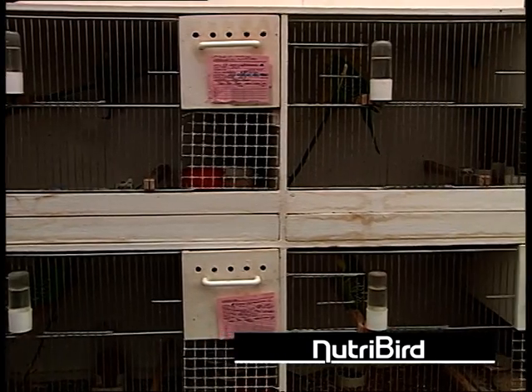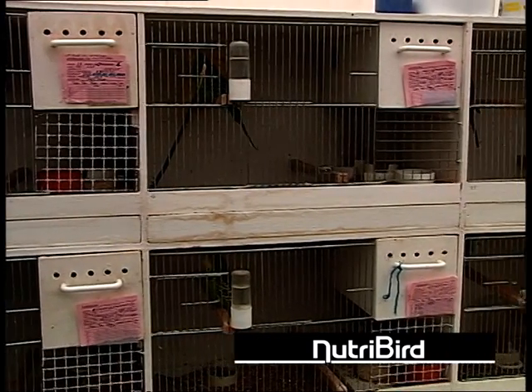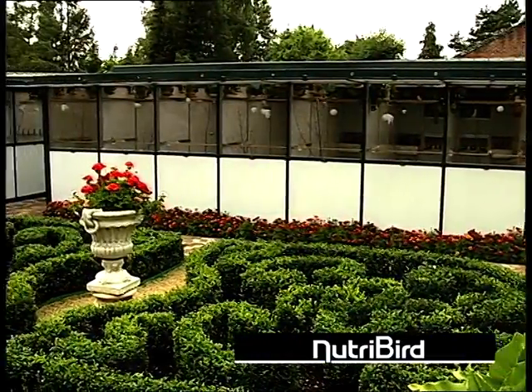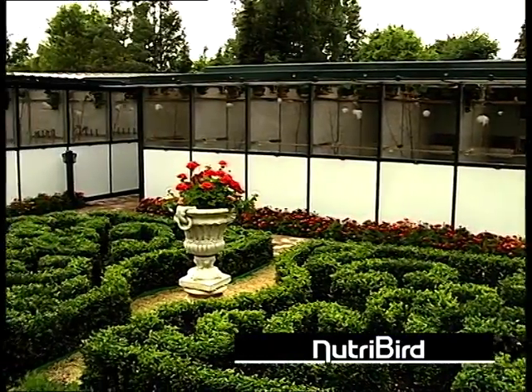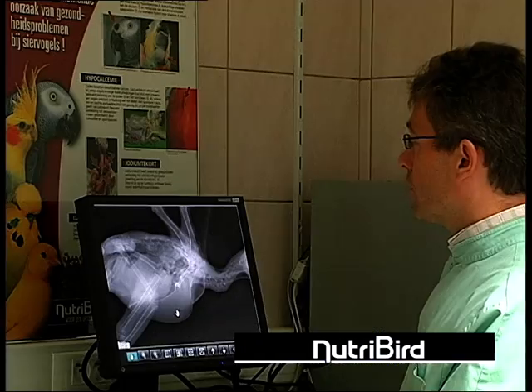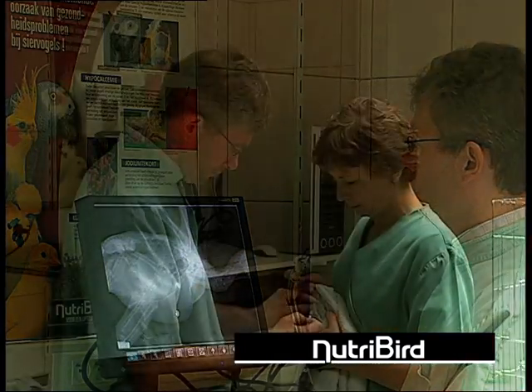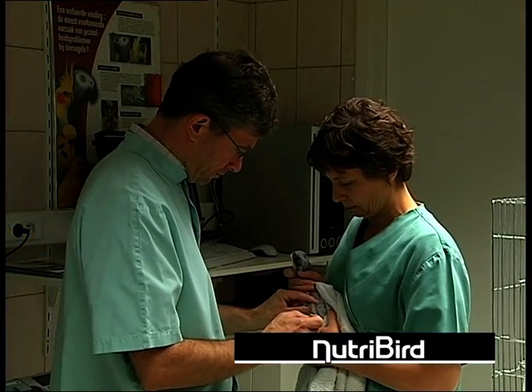Birds in a cage or in an aviary do not have that range of choice and in many cases are given food that doesn't cover all their needs. Most health problems in birds are consequently also caused by an unbalanced diet.